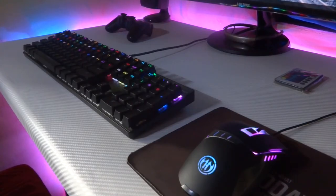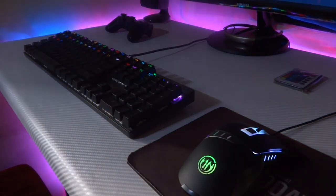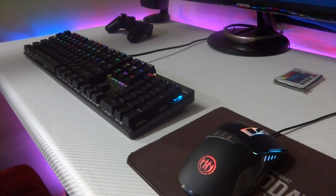For controlling I'm rocking with the Motospeed CK104 true mechanical keyboard along with Havit gaming mouse. Those clicky sounds and that RGB lights feel so satisfying.